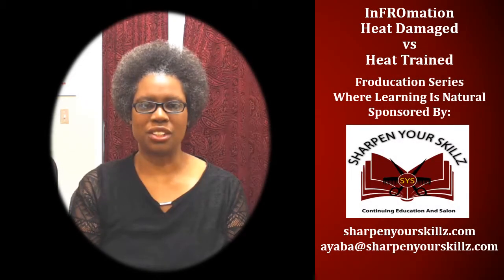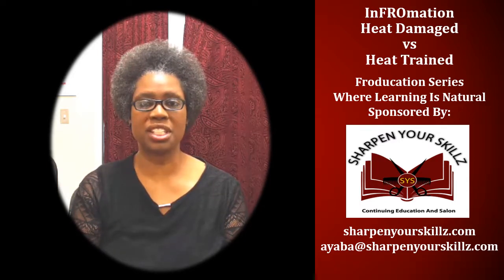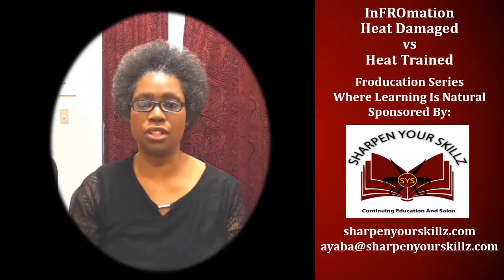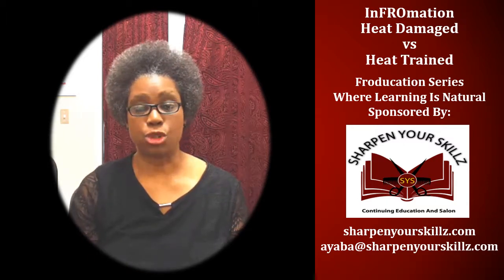Welcome to InfroMation, part of the Froeducation series where learning is natural. Sponsored by Sharpen Your Skills Continuing Education and Salon. I'm your host Ayaba Griffin, and today I'm going to be talking about heat damage versus heat trained hair.